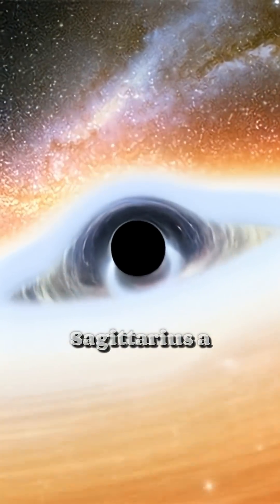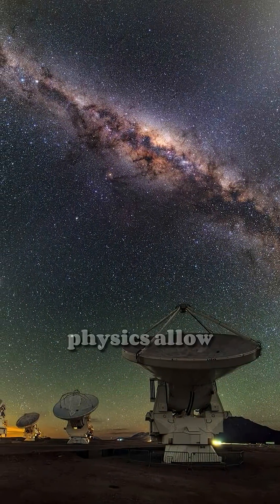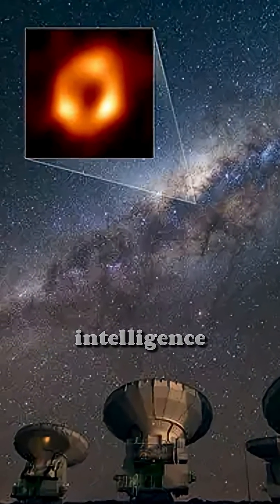The supermassive black hole Sagittarius A-star, located at the center of the Milky Way, is rotating at the maximum speed that the laws of physics allow it to have. This is the conclusion reached by a group of scientists who analyzed its image using artificial intelligence.